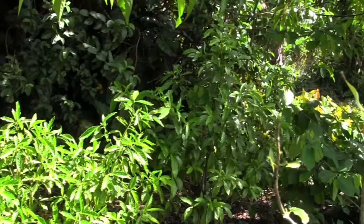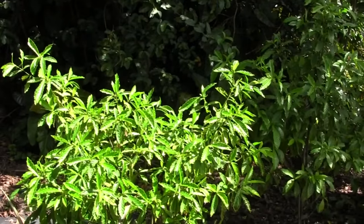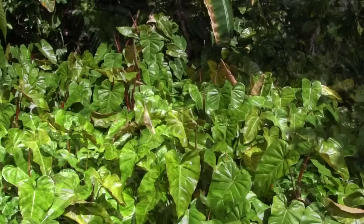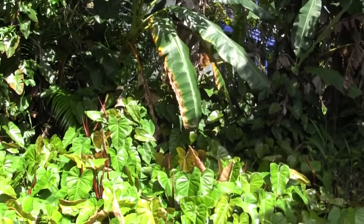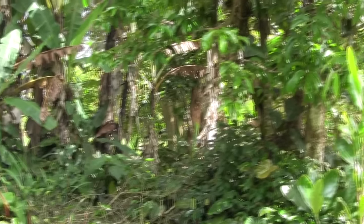Psychotria viridis — the famous ayahuasca plant. Seems to be growing here almost as well as it does in the Amazon. This is the red philodendron — it's actually quite a weed around here but kind of pretty. Sort of like it.